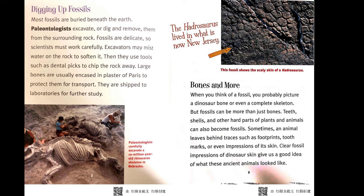Bones and more. When you think of a fossil, you probably picture a dinosaur bone or even a complete skeleton. But fossils can be more than just bones. Teeth, shells, and other hard parts of plants and animals can also become fossils. Sometimes an animal leaves behind traces such as footprints, tooth marks, or even impressions of its skin.